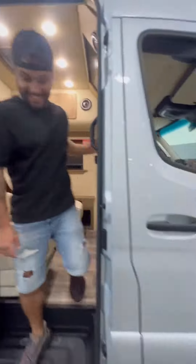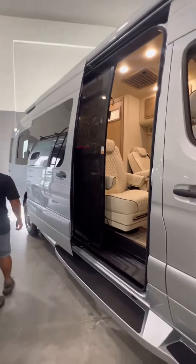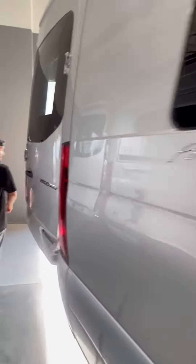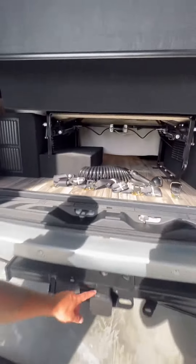Moving on to the outside, it's got side-view cameras, chrome wheels, a bug screen, and an automatic sliding door. It's a four-cylinder diesel rear wheel drive dually that produces 220 horsepower. The back trunk area has plenty of storage and a trailer hitch so you can haul a boat or a trailer.